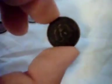This one is a one centavo from 1906. It's from Estados Unidos Mexicanos, which is the United Mexican States.